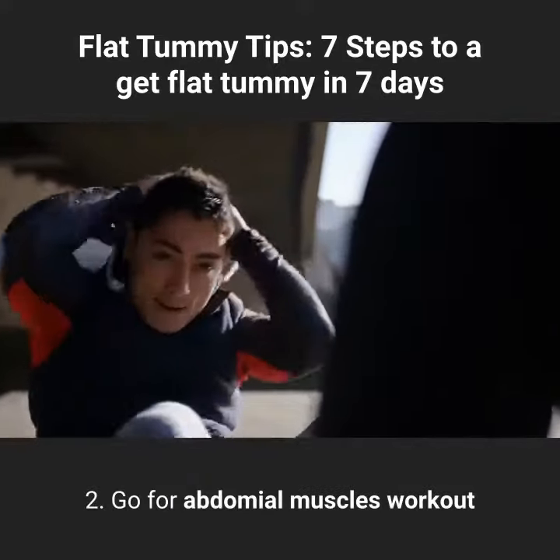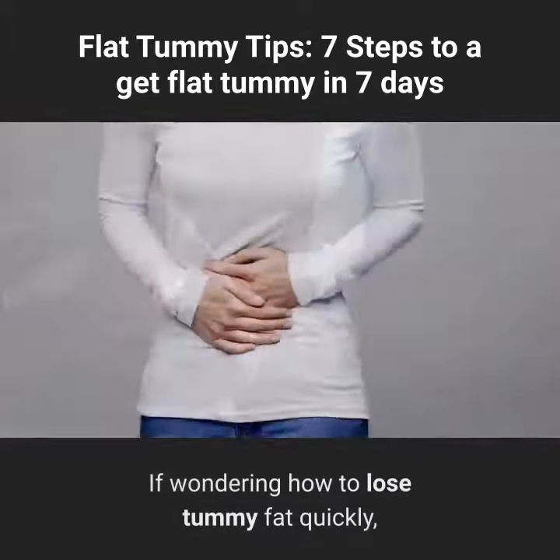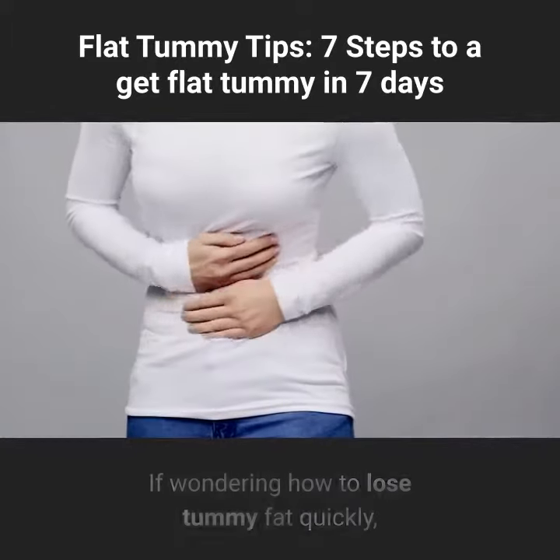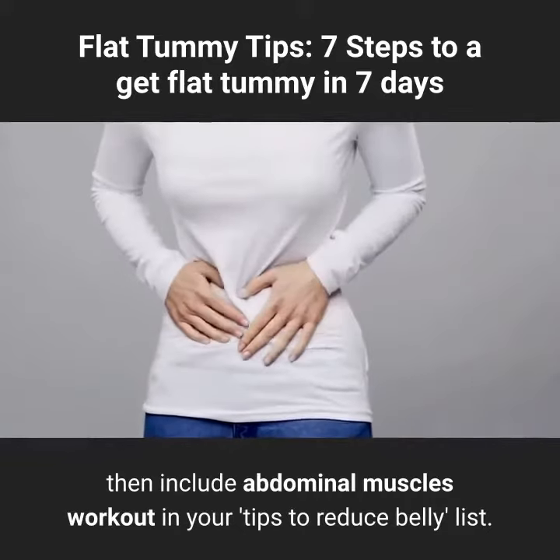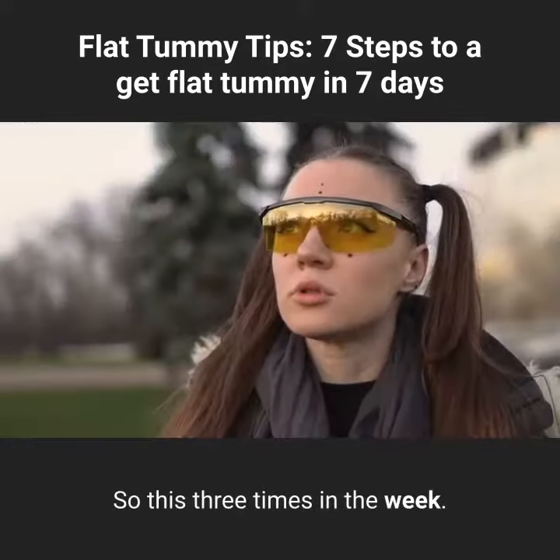Tip 2: Go for an abdominal muscles workout. If wondering how to lose tummy fat quickly, then include abdominal muscles workout in your tips to reduce belly list. Do this 3 times in the week.